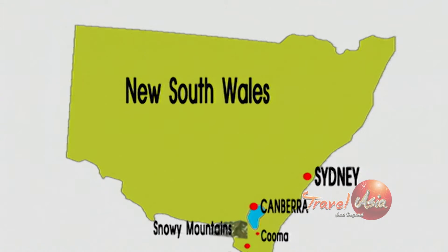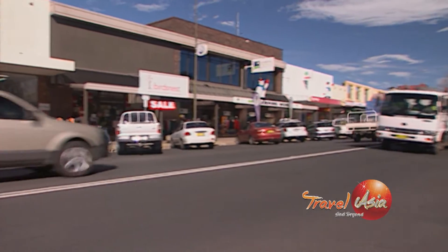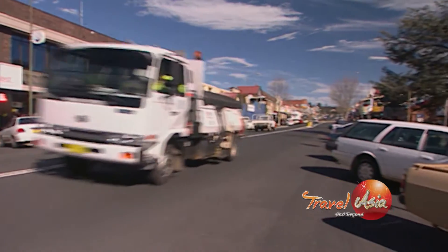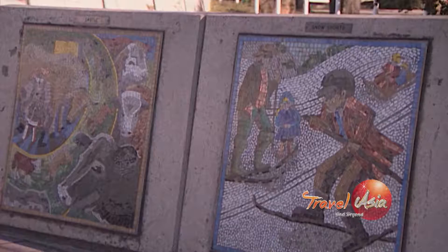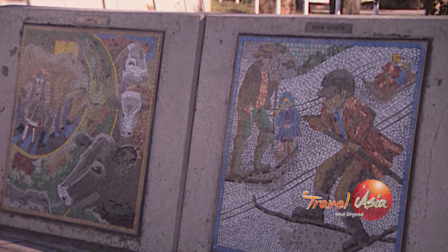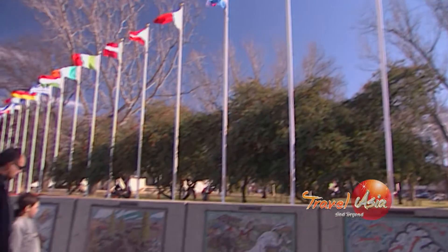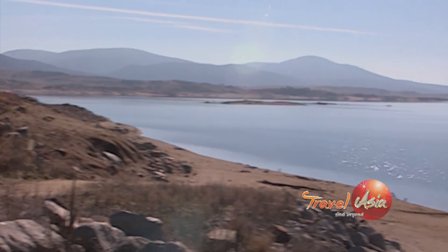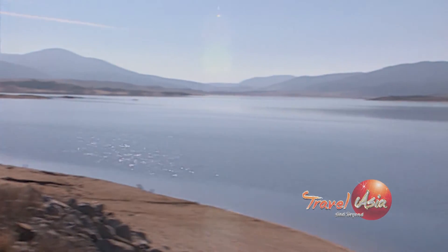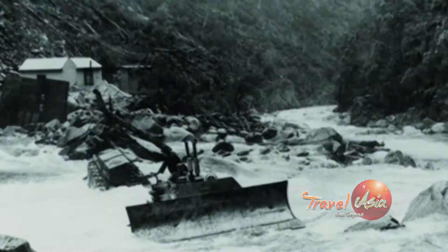We stopped briefly at the town of Cooma as we drew close to the Snowy Mountains. Cooma is the capital of the Snowy Mountains. It was settled in the early 1800s, but the real growth came with the construction of the Snowy Mountains hydroelectric scheme, regarded as one of the engineering wonders of the world. The scheme includes 16 major dams and 7 power stations, took 25 years to build, and was completed in 1974.